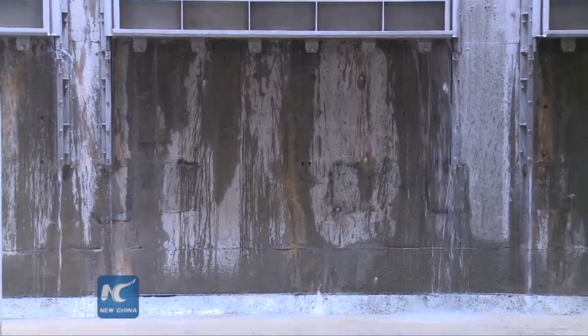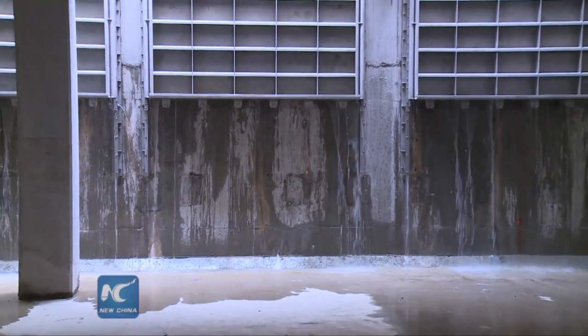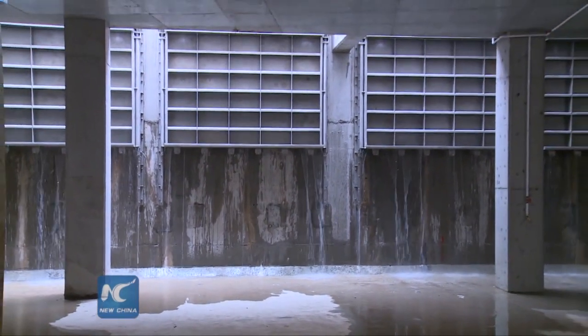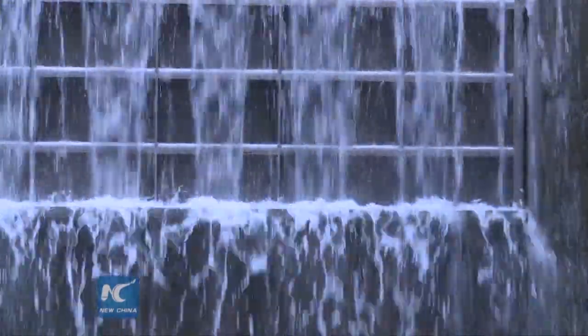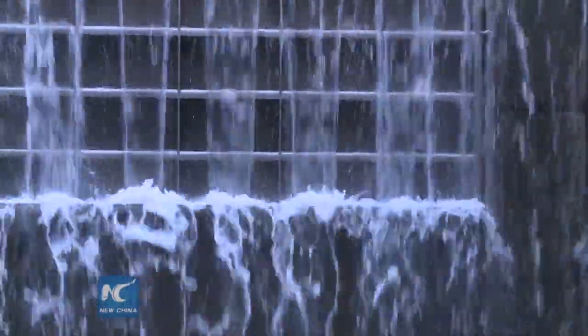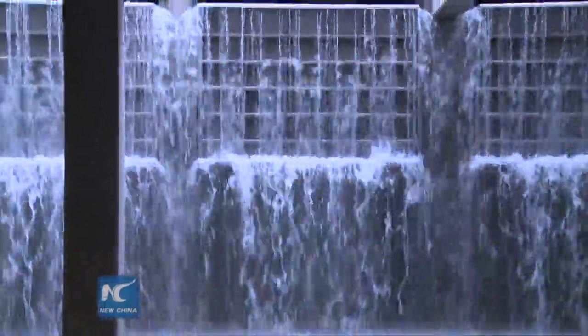Phase 1 work of the Happy Valley Underground Stormwater Storage Scheme has been completed, and it opened for a media visit for the first time on Thursday. This scheme aims to provide a long-term solution for alleviating the risk of flooding in Wan Chai District, including Happy Valley and Causeway Bay.